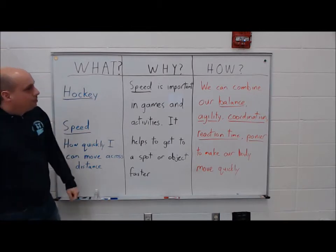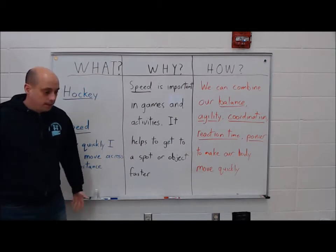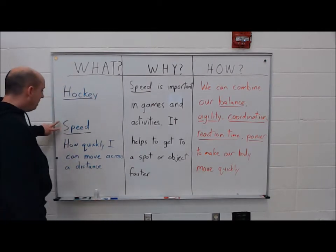Hockey is usually known as one of the fastest team sports because all the skaters wear ice skates and they're moving up and down the ice much faster than you and I can run. So this is a good time to talk about speed.